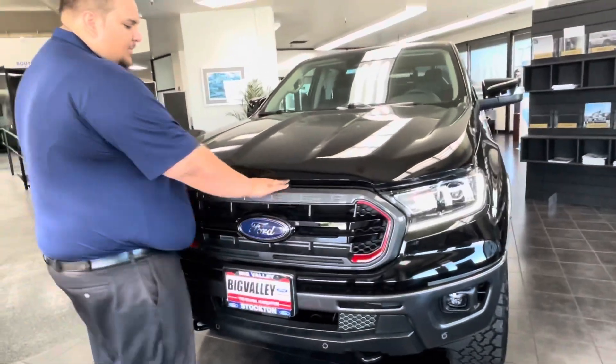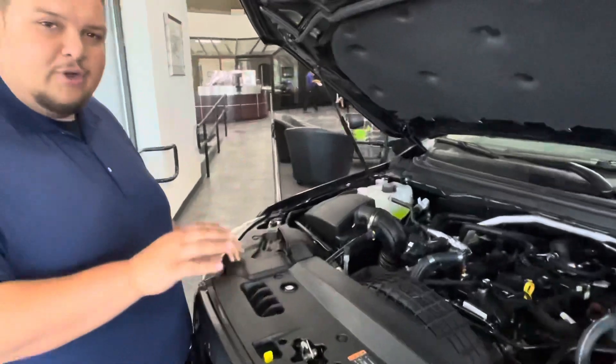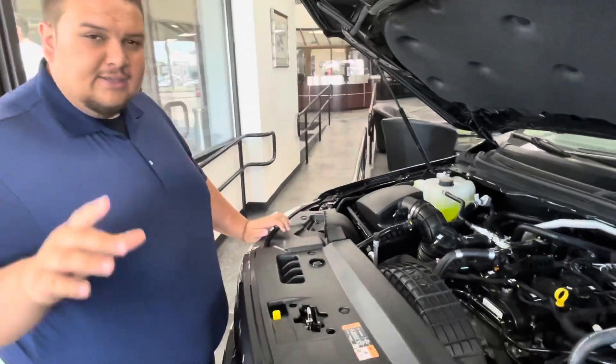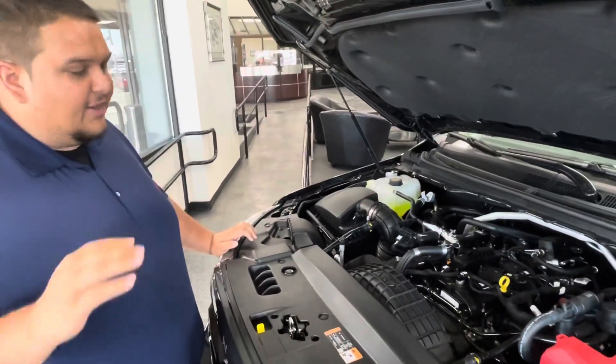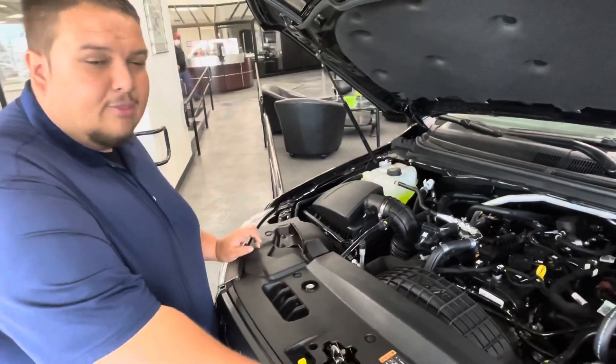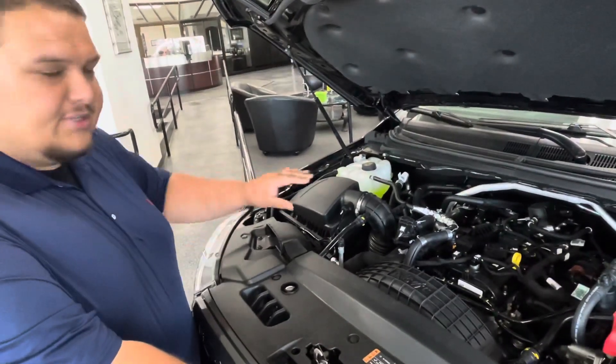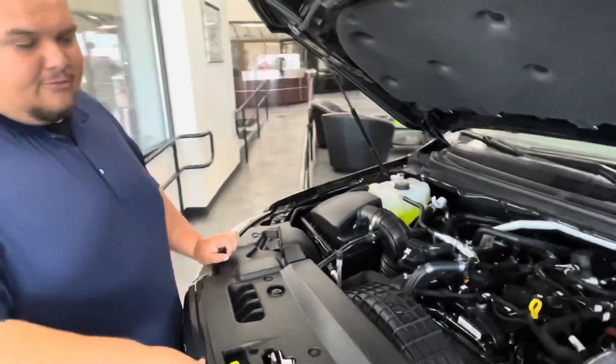Right here is where you pop the hood. This is a 2.3 EcoBoost — they put this engine in the Mustang, it's a popular engine with Ford. It puts out 270 horsepower and 310 pounds of torque. It's an all-around vehicle, and with the features it has, you can do anything with it.